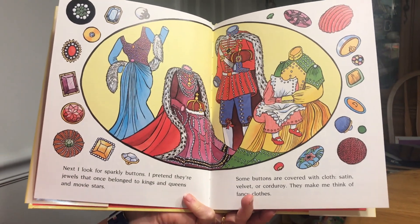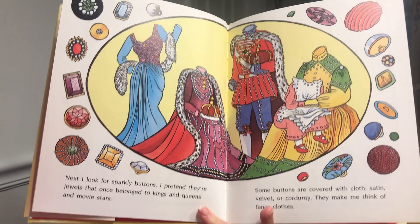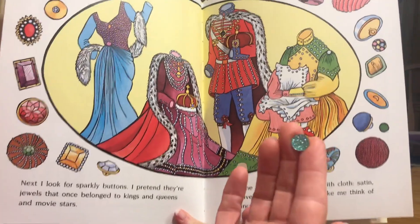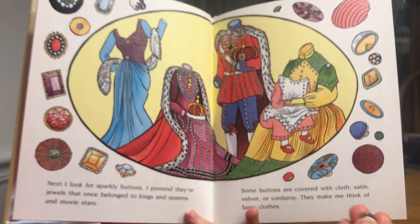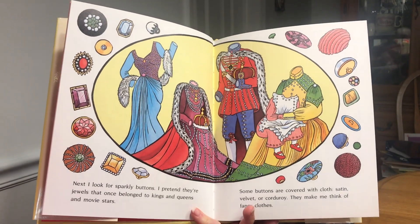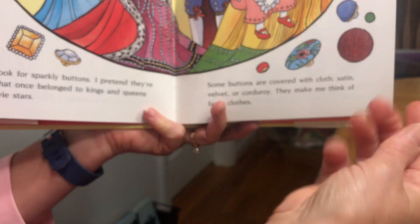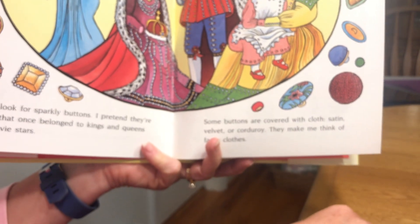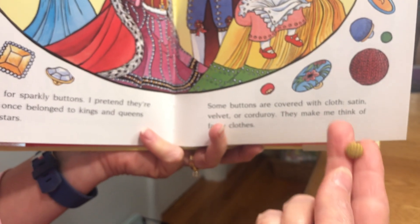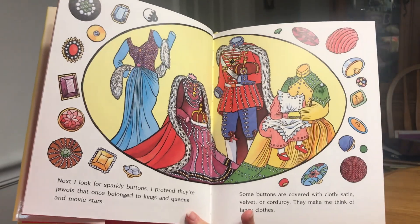Next, I look for sparkly buttons. I pretend they're jewels that once belonged to kings and queens and movie stars. Some buttons are covered with satin, velvet, or corduroy. They make me think of fancy clothes.